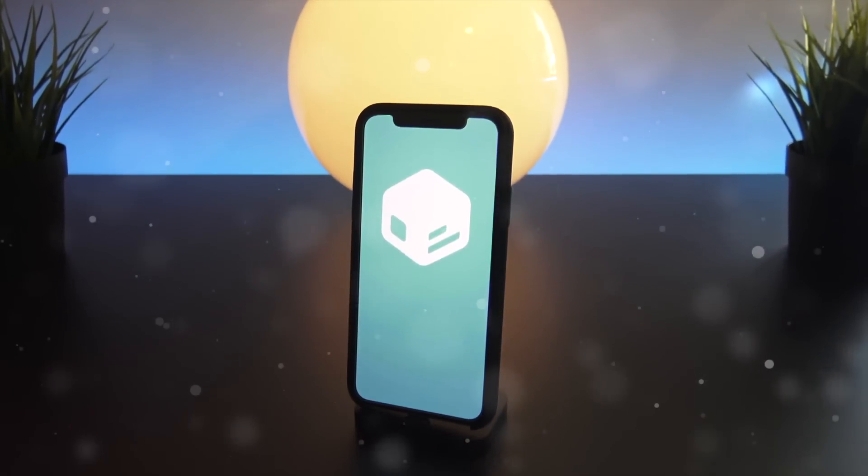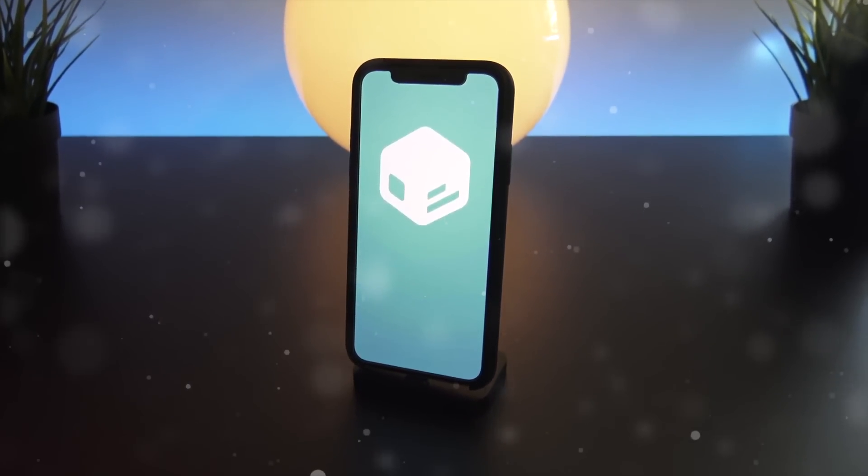Hey, what's up YouTube! In today's video I wanted to update everyone on the latest jailbreaking news.